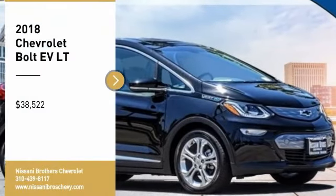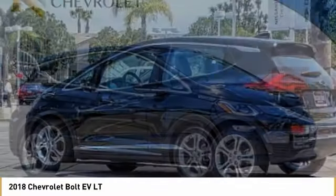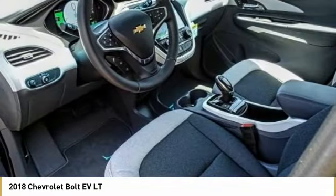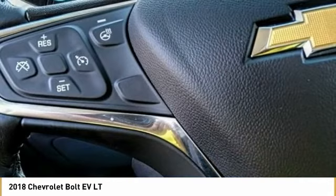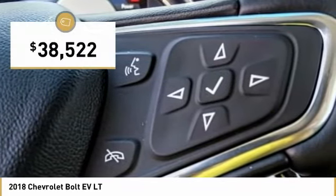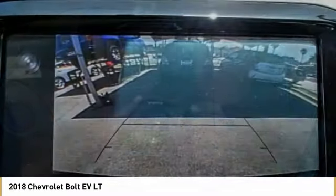Come test drive the 2018 Bolt EV. The Chevrolet Bolt EV has a beautifully sculpted exterior along with its impressive performance, spacious interior, and advanced technologies. It has completely reinvented what an electric car can be and is priced below $40,000. Here are some of this vehicle's great options.